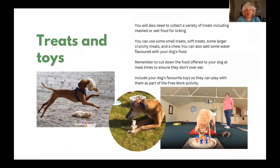You will also need to collect a variety of treats including mashed or wet food for licking. You can use some small treats, some larger crunchy treats, soft treats and also a chew. You can also include some water flavoured with your dog's food to encourage your dog to start using their tongue. Remember to cut down the food that you offer your dog at mealtimes to ensure they don't overeat.